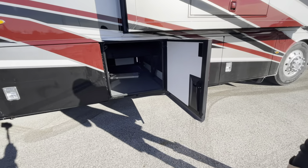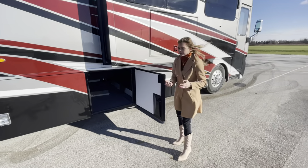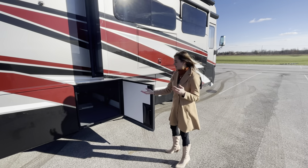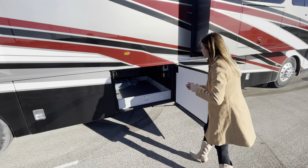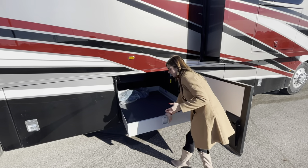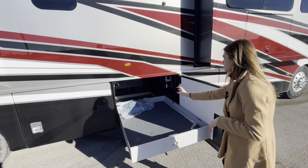Bay three is another full pass-through tray, available to open on either side — great for luggage, or if you're going hiking or hunting and have equipment. Moving into bay four, you're going to have another manual tray — it's not a full pass-through, but it's going to be a lot wider than our other ones.